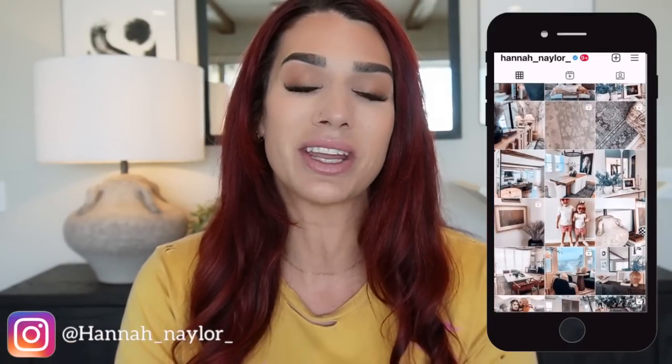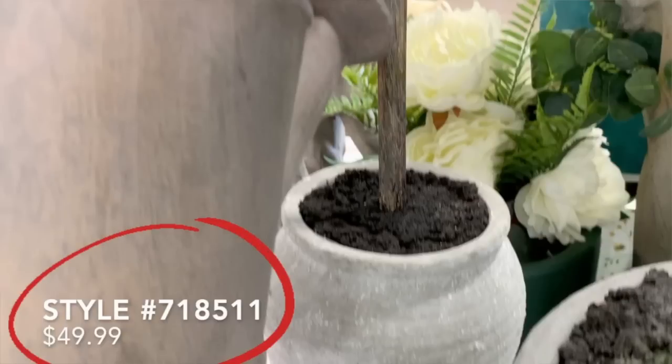There are two things I'm going to state with every single item in today's video: one is the price, and two is the style number. That style number is important because that is the information you need to see if your local Home Goods has that item in stock. Just jot down the number and give your local Home Goods a phone call. Also let them know what type of item it is so they can better categorize what department it's in.